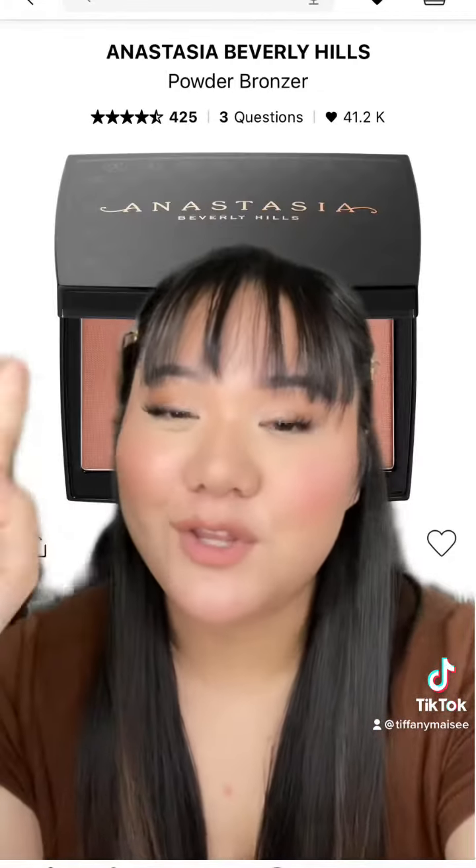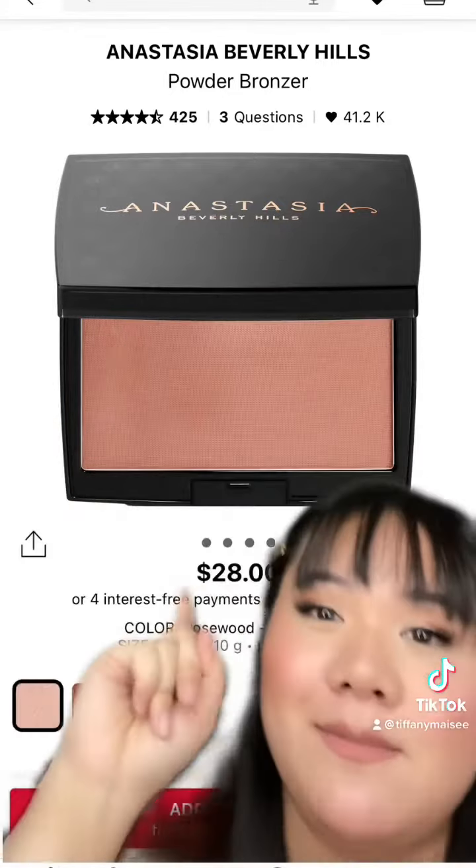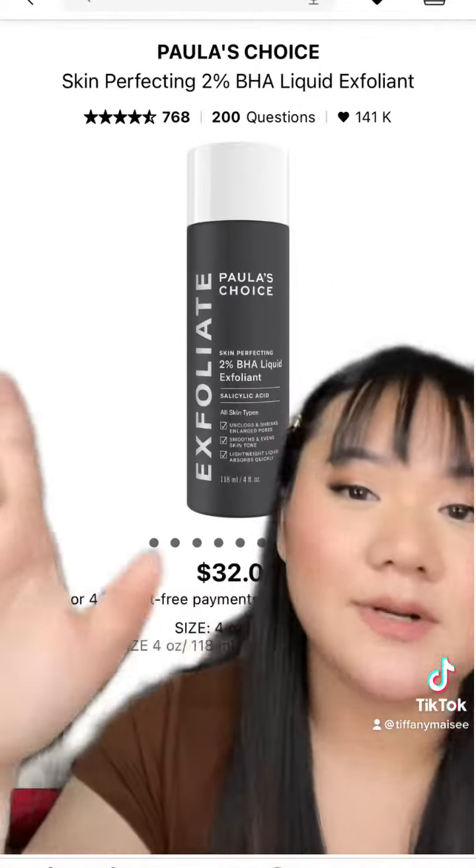If you've been watching me, you know that this is the only bronzer I've been using for like the past month — the ABH powder bronzer. It's so good and it's so underrated too.